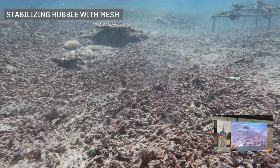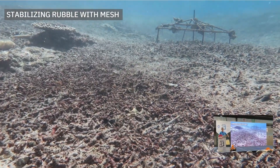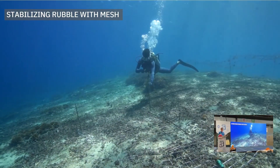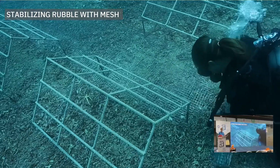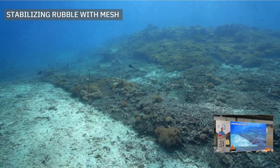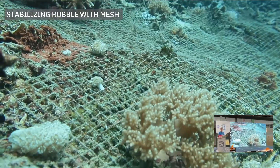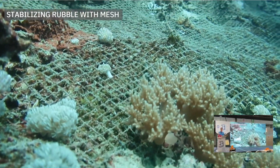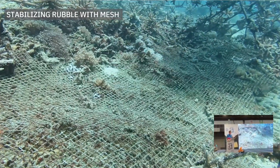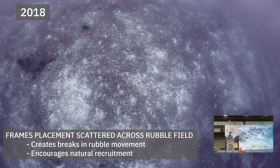These are some of the environmental conditions we were dealing with — strong currents and shifting rubble. We wanted to reduce erosion so it's not moving onto healthy areas of reef. One method we used was rolling out roofing mesh and page wire fencing. We did experiments with different gauges of metal to stabilize the rubble movement and also encourage natural binding by soft corals and sponges to start binding that rubble so it's not shifting and moving as much.